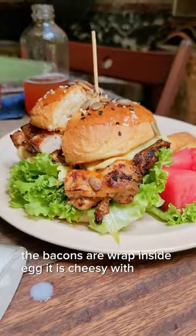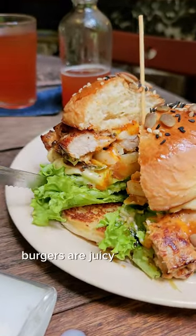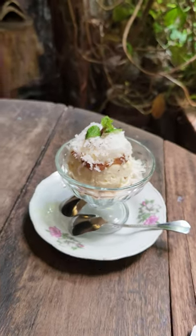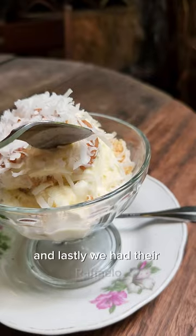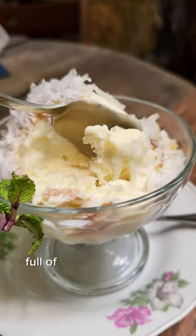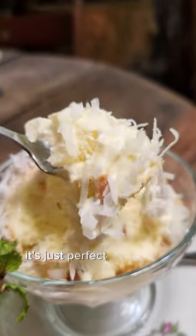The honey chicken burgers are juicy with thick chicken patties — it's really nice. And lastly, we had their Raffello coconut ice cream. It's creamy, full of coconut aroma, and it's just perfect for the hot weather at Jonker Street.